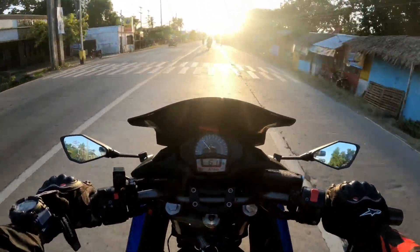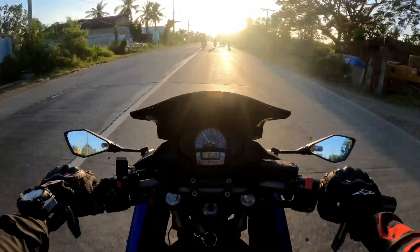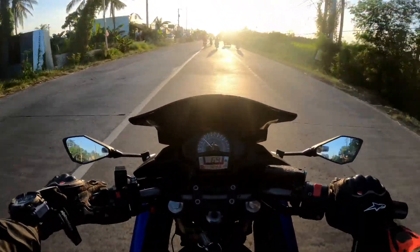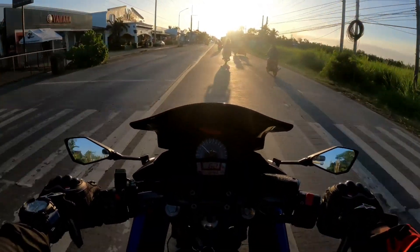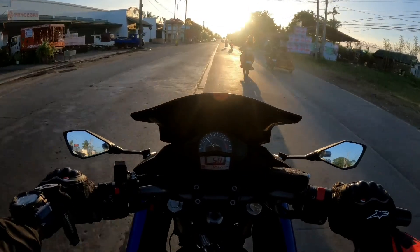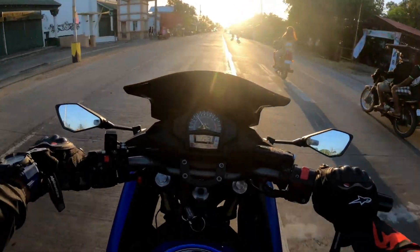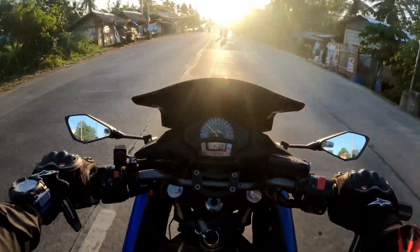Konti lang yung motor sa showroom ng Benelli Motors dito sa Bacolod. Hoping na sa susunod na pagbalik, madami nang units at mga naka-display na motor para ma-videoan at ma-share ko ulit. I hope na magtuloy-tuloy yung vlogging — support han po ninyo. Maraming salamat! Hanggang sa susunod na video. Paalam!